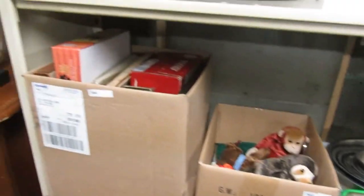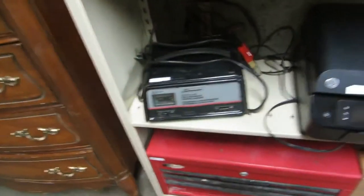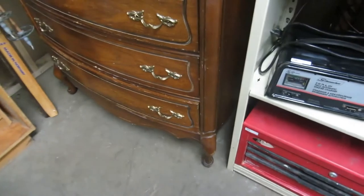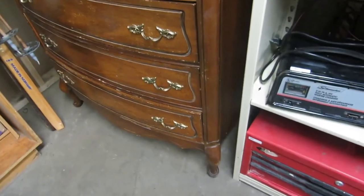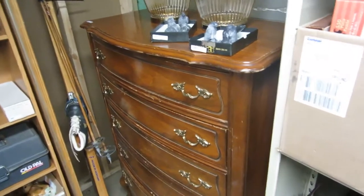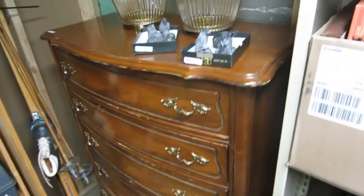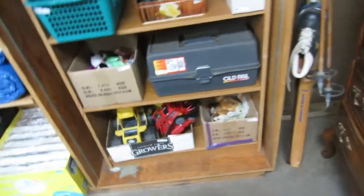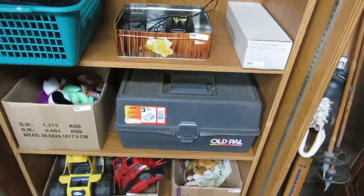Some poles, Beanie Babies, miscellaneous stuff. A battery charger, printer, toolbox, vases, a really nice dresser — the other piece went last week. Some knickknacks, really nice little glass lamps, some old cross-country skis, toys, Beanie Babies, and a fishing box.